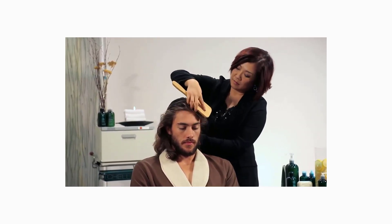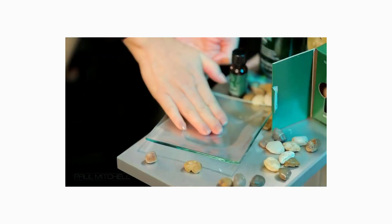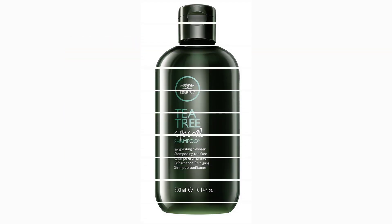4. Tea Tree Special Shampoo — deep cleans and refreshes scalp. Tea tree shampoo tingles, invigorates, and leaves locks healthy and full of luster.